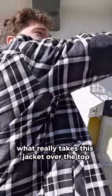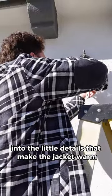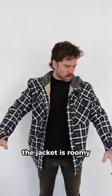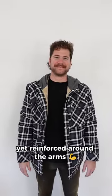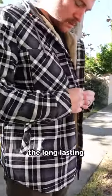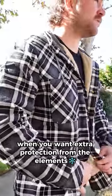What really takes this jacket over the top is that they've clearly put a lot of thought into the little details that make the jacket warm, comfortable, and built for the long haul, inside and out. There's a fuzzy, soft Sherpa lining along the inside with silky satin fabric inner to keep your armpits from sweating. The jacket is roomy, yet reinforced around the arms to give you that brawny lumberjack look. The long-lasting brass snap buttons keep the jacket closed when you want extra protection from the elements.